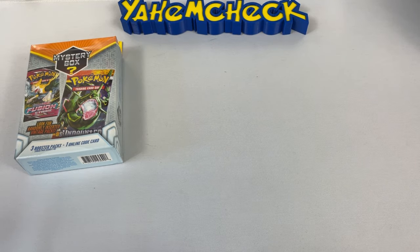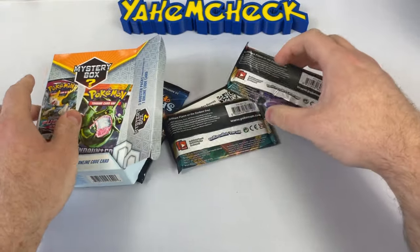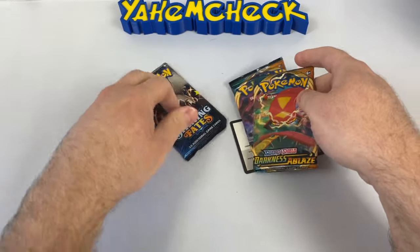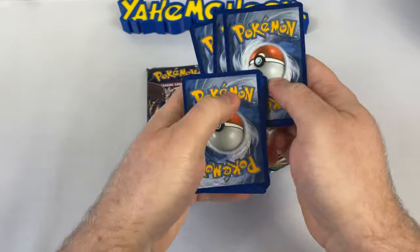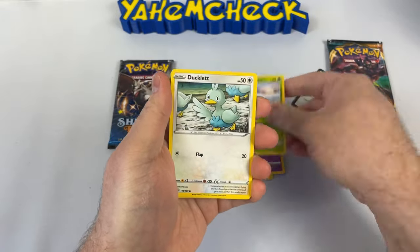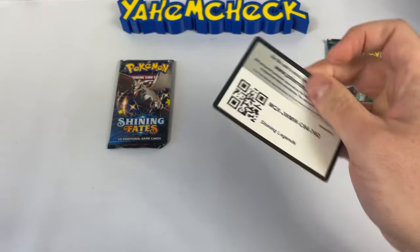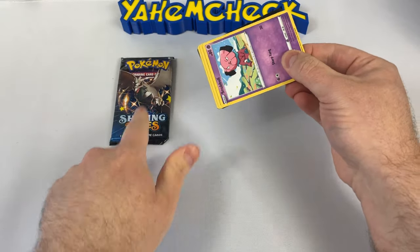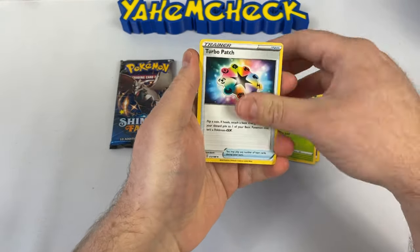Fourth box! Oh — we finally got something good! We got two Darkness Ablaze and a Shining Fates. Let's open Darkness Ablaze first. That's not bad. Shining Fates — definitely the better pack we've received so far. We get a Psyduck, Jigglypuff, Trapinch, Flaffy, Golett, and our code card is a Shining Legends — I wish we got that one instead. I really hope Shining Fates isn't considered a chase pack.